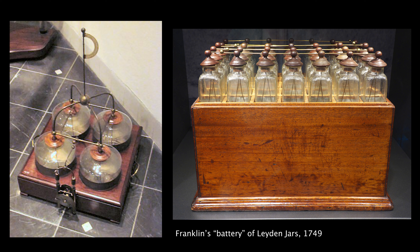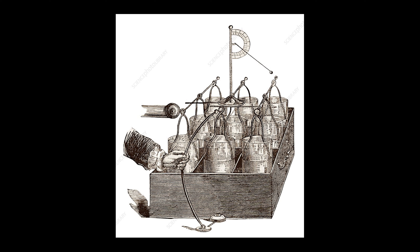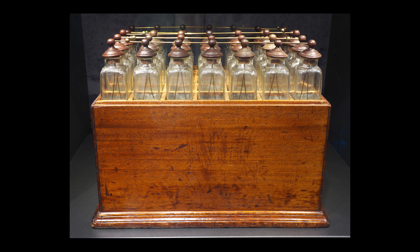These Leyden jars are essentially early capacitors — fairly simple: a jar with some metal on the inside, some metal on the outside, an electrolyte, and a conductor connecting the two. When he combined these Leyden jars together to produce a greater charge, he used the military term "battery" to describe a group. This is where the term battery comes from.